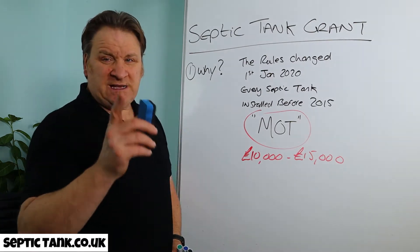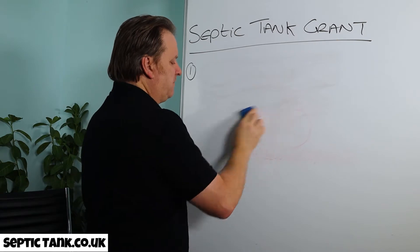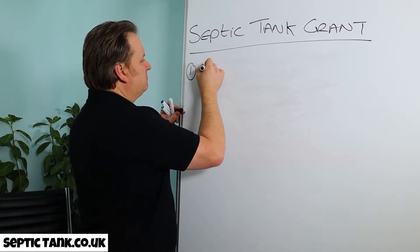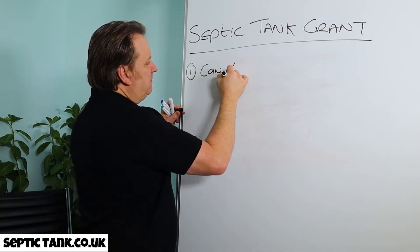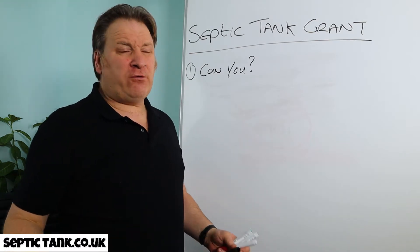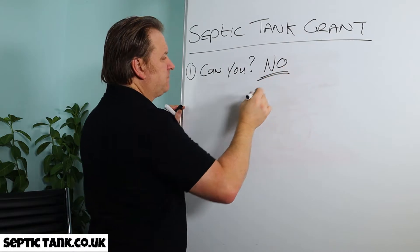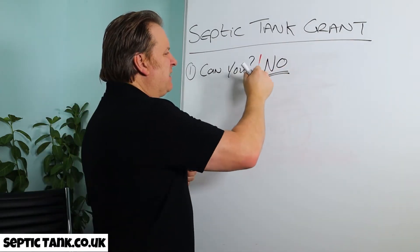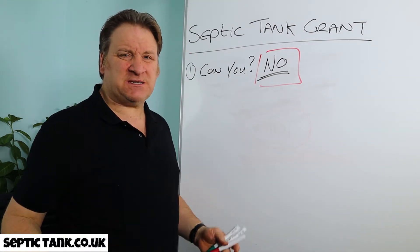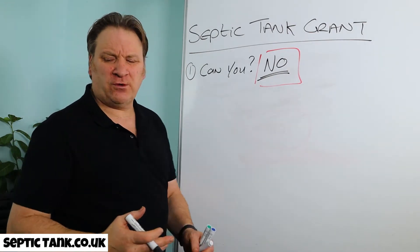That leads us on to the next question: can you get a grant for your septic tank? Unfortunately, the answer is no. As of yet, you cannot get a grant to replace your septic tank. There are no subsidies or anything like that at the moment, unfortunately.